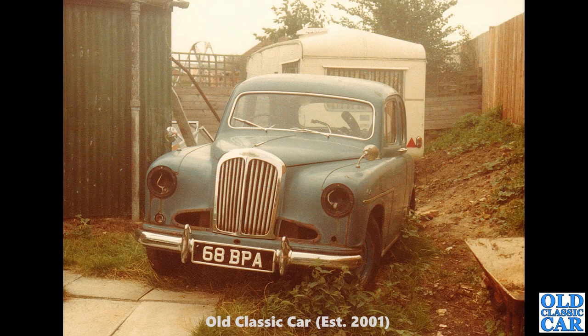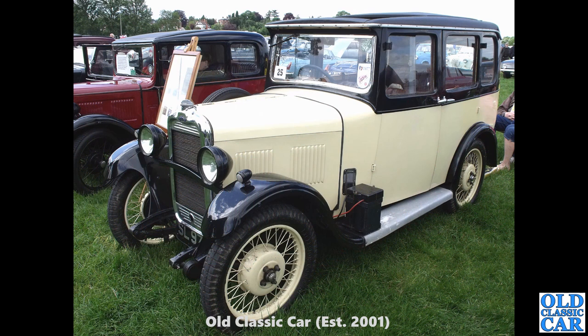Another of Peter's photos — he was a big fan, and probably still is, of Singer Hunters and SM1500s. 68 BPA was looking a bit second-hand at the time of this photo. That registration now survives on a 2015 diesel BMW.